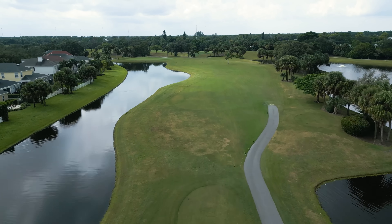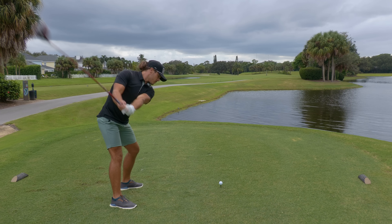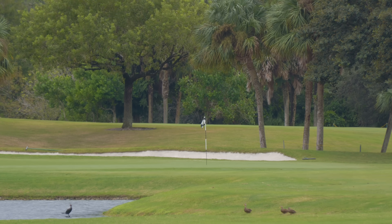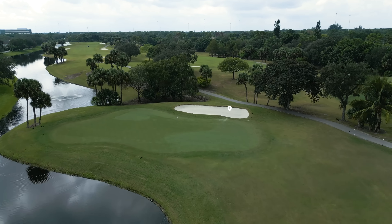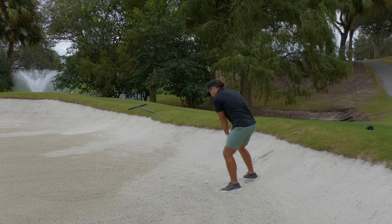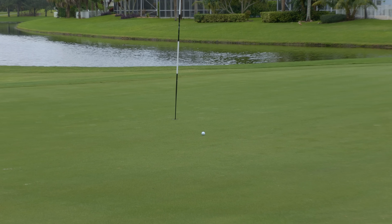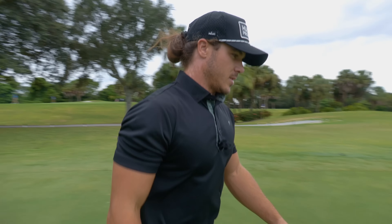Hole number 11 — it is very drivable today, 305 to the pin. Very gettable, I'm going to go for it. I might have just made it — I think it's on the green. Well, carried it into the back bunker. This is what most people dream of when they have bunker shots — downhill lie, into the wind. A perfect storm to do something cool. That's what I like to call pretty good. Sometimes you got to give yourself a little pat on the back. It's got to be a straight putt, but it's hard to be 100% confident.